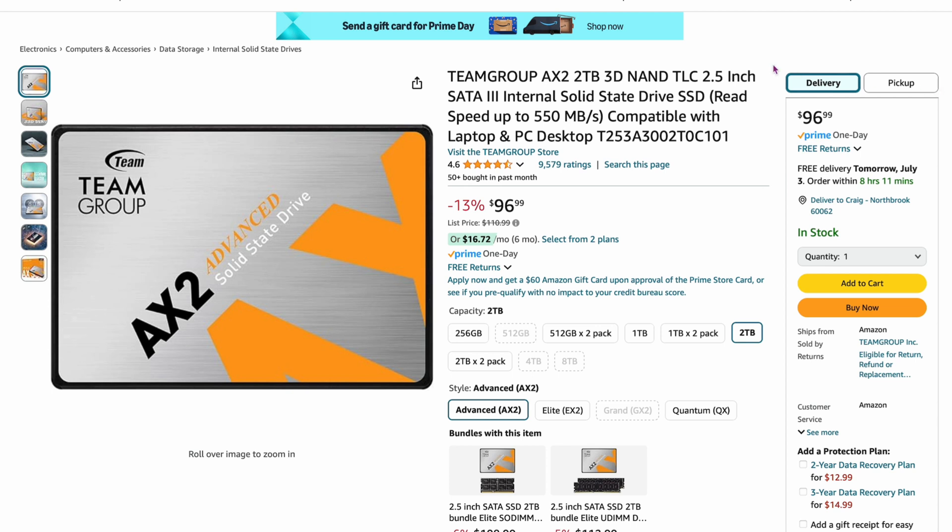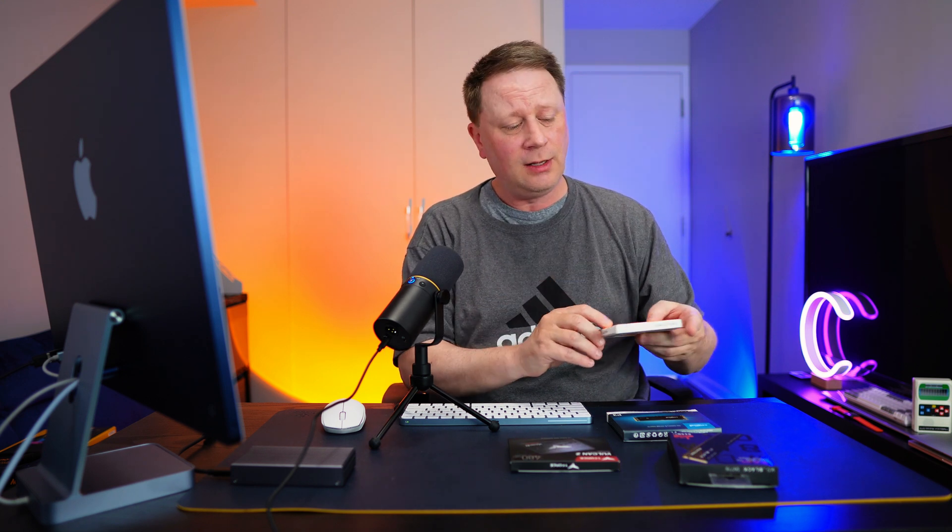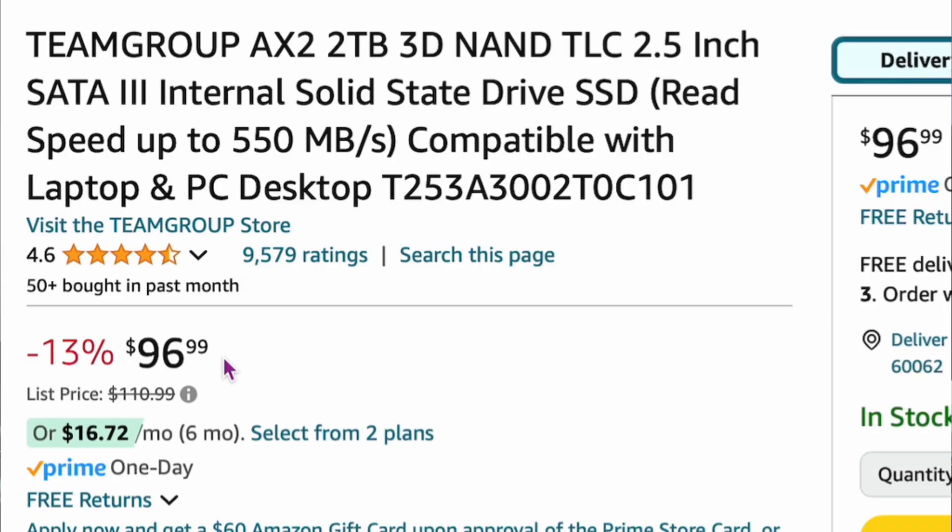Here's one of the best deals if you need raw storage. The Team Group AX2, two-terabyte, is only $96.99 — so $97 for two terabytes. Granted it's a 2.5-inch SATA, but I guarantee this is the first time you've seen a price like this in the last few months. I have three or four of these, and I've had zero failures. It has a 4.6 out of 5 rating. I highly recommend this drive.